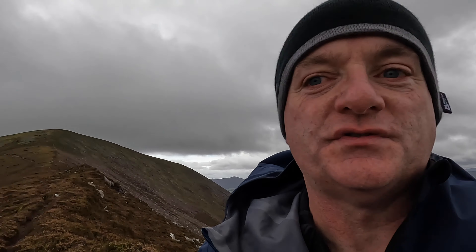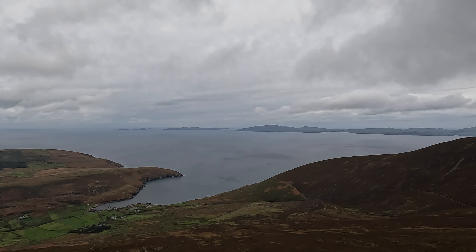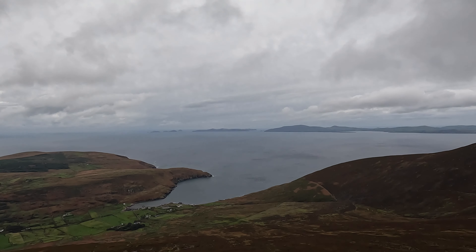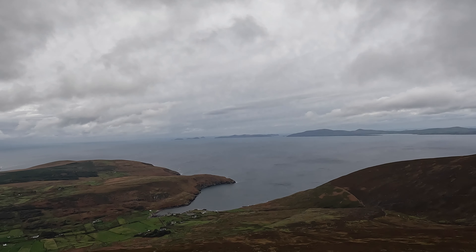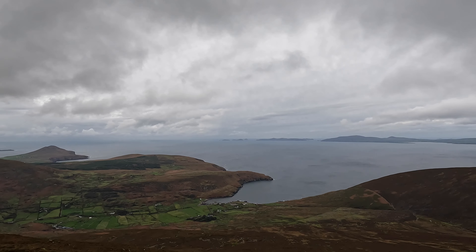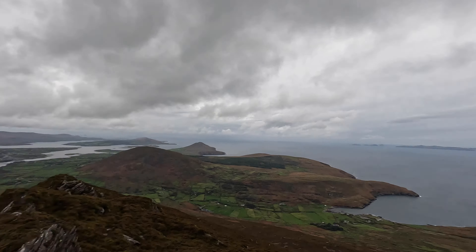Just one thing there before we drop down any further — the Blaskets are just over there. It just looks so different to see them from this side. This is very distinctive from over in Dunquin, with the two humps in the middle. I will not keep pointing over at the Dingle when I'm over here because I think we all know that now. But looking down, it's great craic here — it's a lovely evening for it.